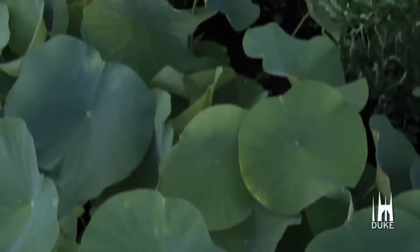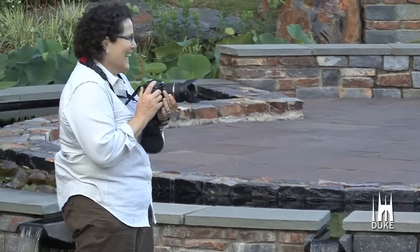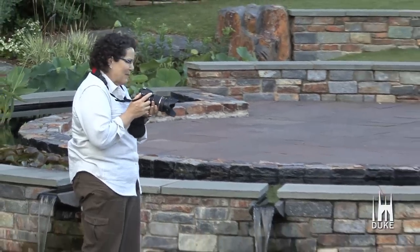This is an incredible place. If you just took the camera and spun around here, you've got so many beautiful places to photograph. Between the architecture and the structures and the plants and the people and the wildlife, there's always something good going on here.